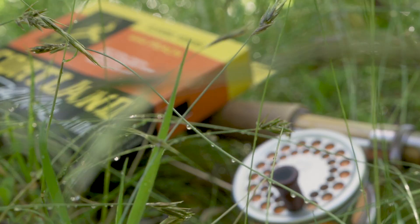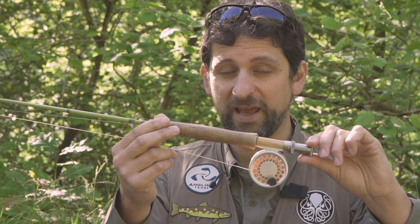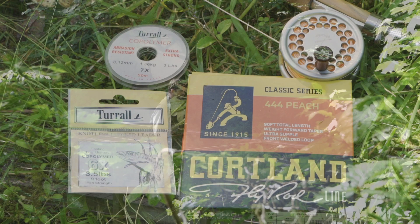Just looking at the tackle quickly — it's quite a powerful river but also quite cramped in places, so I'm keeping my rod quite short. I'm going with a seven and a half foot three-weight outfit and a simple floating line. For the leader setup, I've got a very simple nine-foot three-and-a-half pound tapered leader, which is about as light as I'd go here.